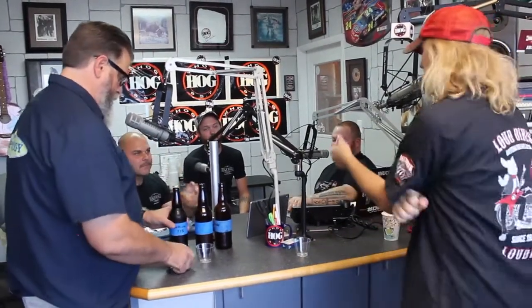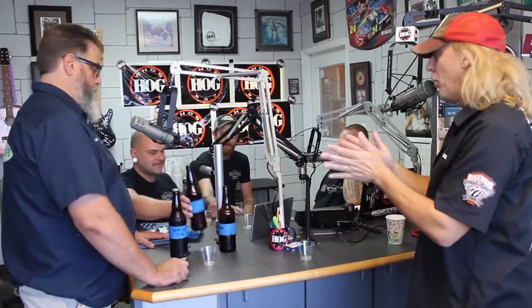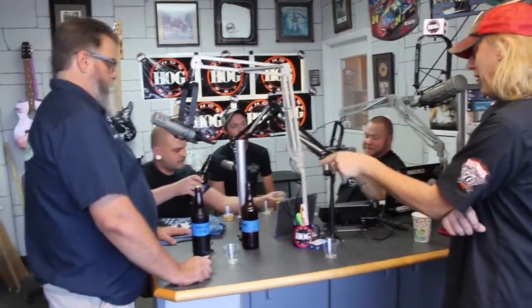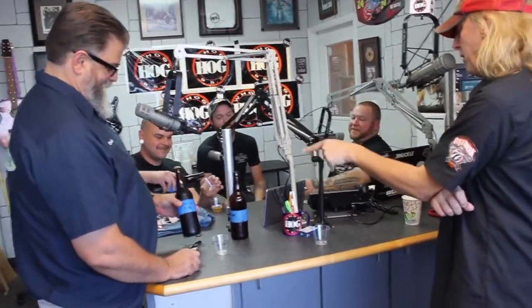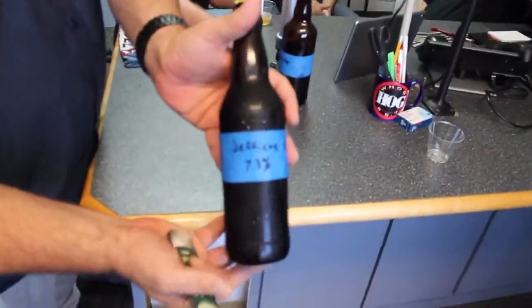That stuff fascinates me — you have a basic starting point in all these beers, and then all of a sudden things go in different directions. Guy, you mentioned alcohol content — get ready, because I see it written on this bottle: 7.3% for our third sample from Half Wall today.